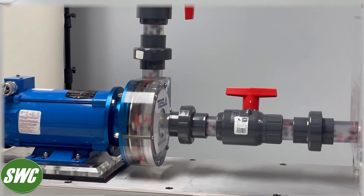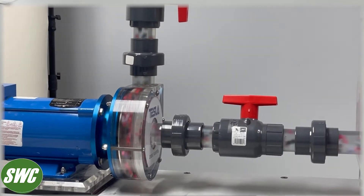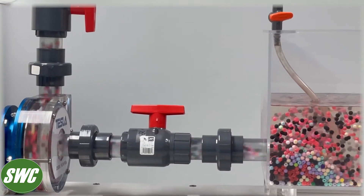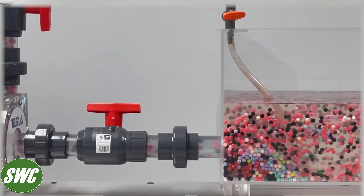Because the boundary layer viscous drag guides the higher specific gravity particles towards the center of the stream, neither the plastic beads nor the acrylic rotor show any signs of abrasive wear.